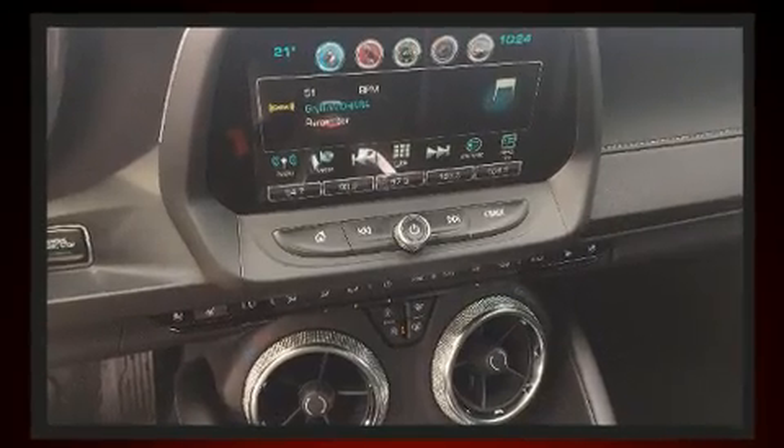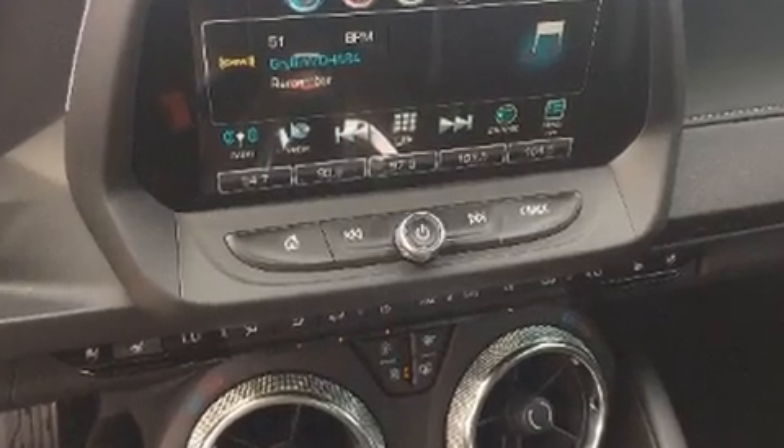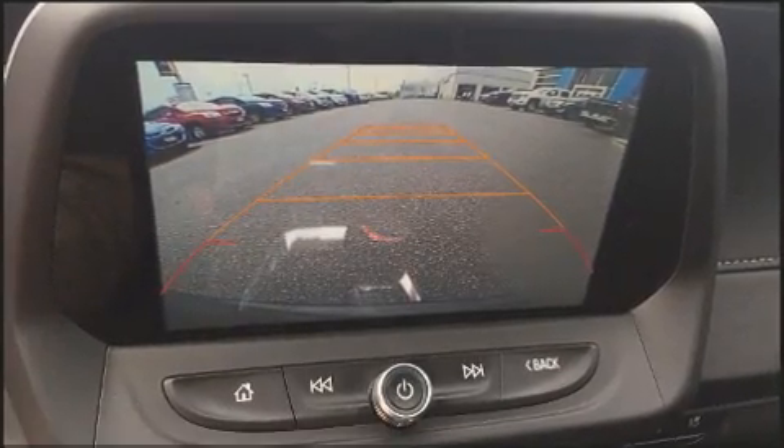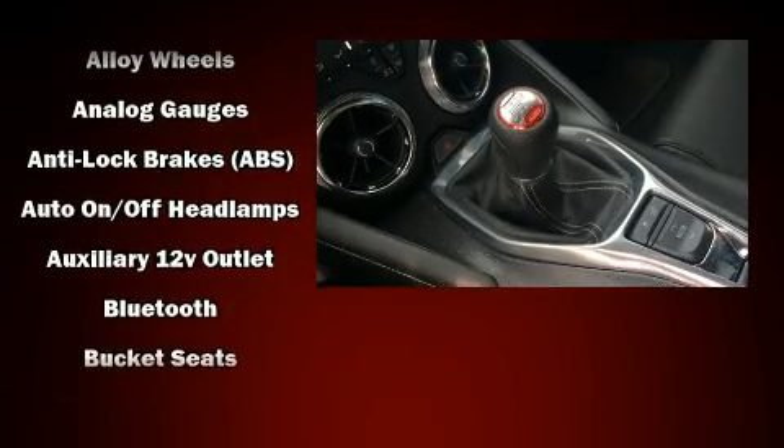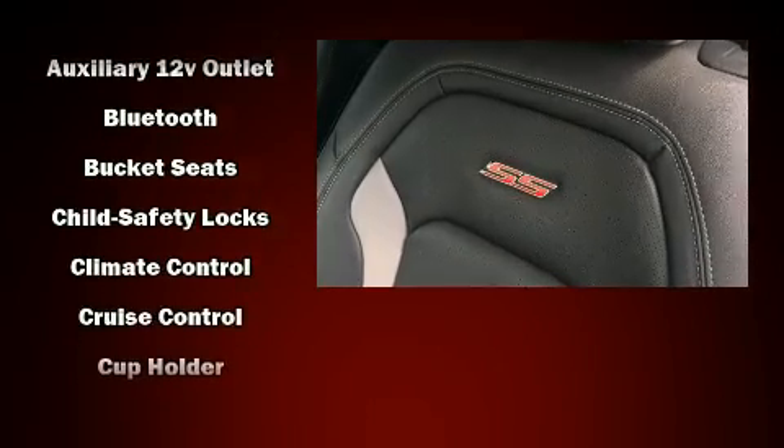With high-intensity discharge headlights illuminating your path, you'll always appreciate maximum visibility. Audio features include an AM-FM radio and nine speakers providing excellent sound throughout the cabin.